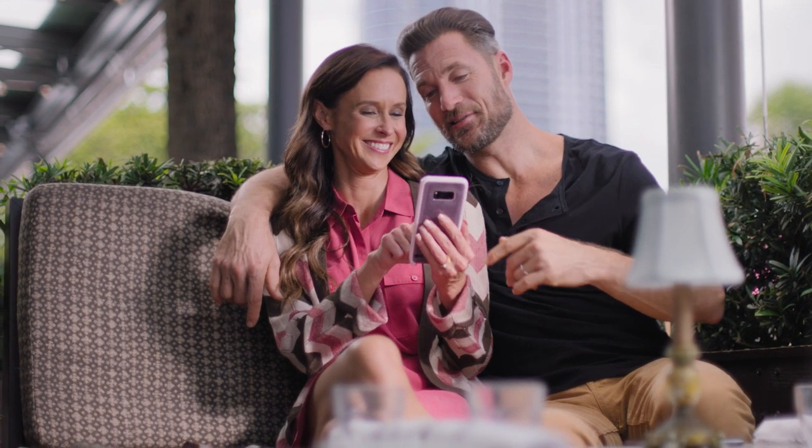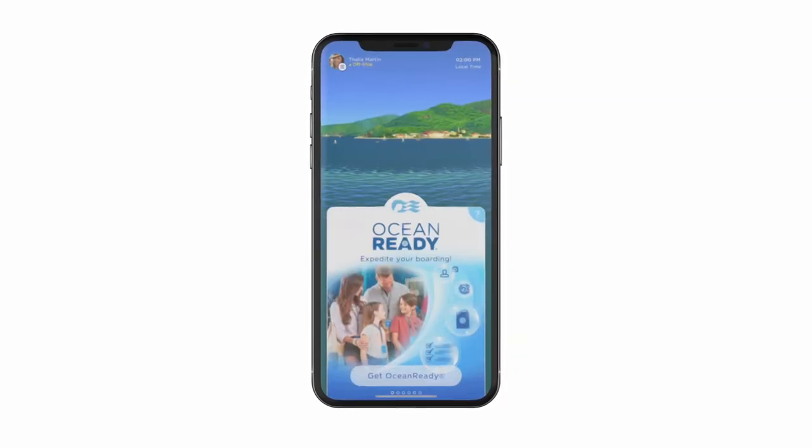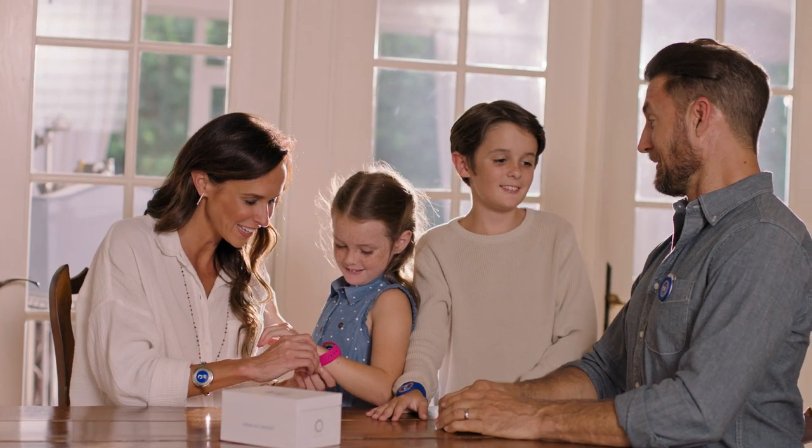U.S. residents can pre-purchase Ocean Medallion accessories while getting Ocean Ready using the Medallion Class app, and have their orders shipped with their medallion to their home before they leave for their cruise.